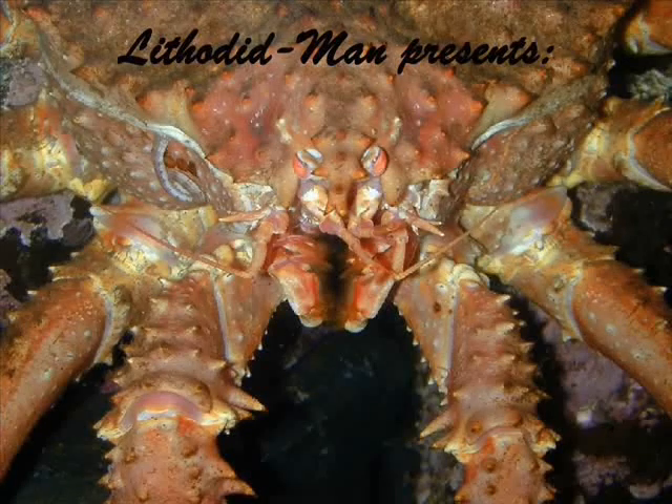I have dedicated my professional career to the study and control of arthropods.